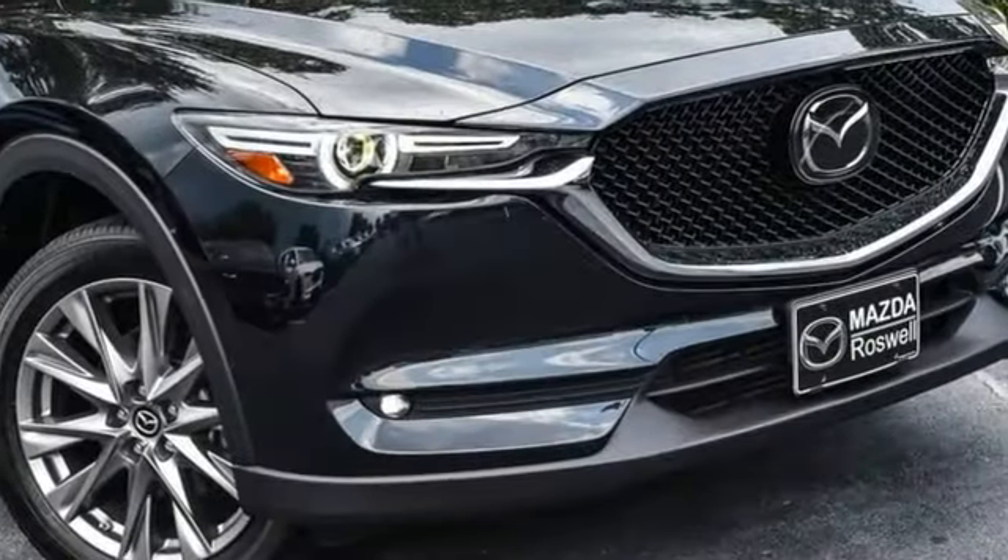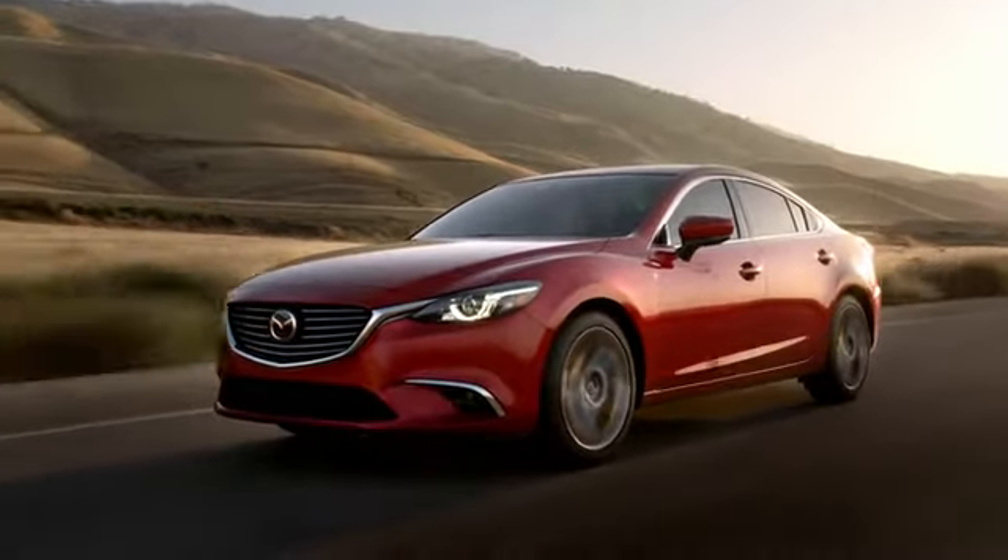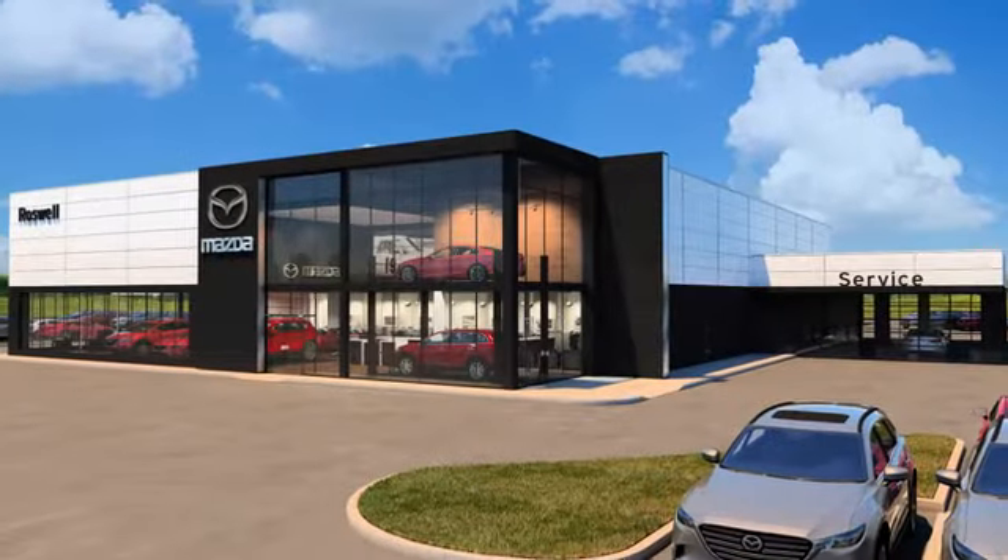With Mazda, driving is what matters most. Hurry in today and see it for yourself — your cure for the common commute. Visit today.